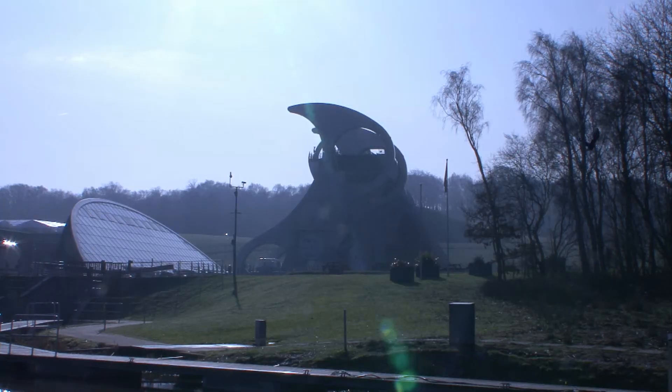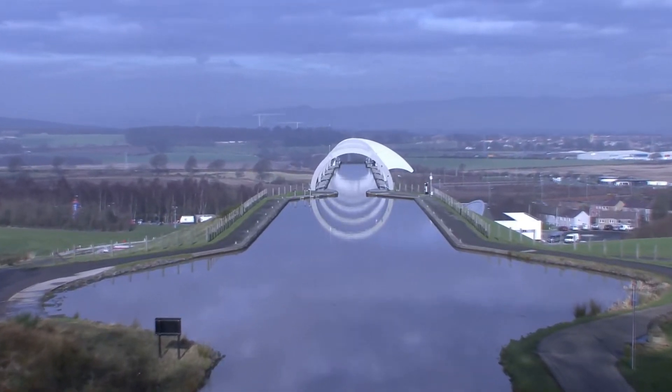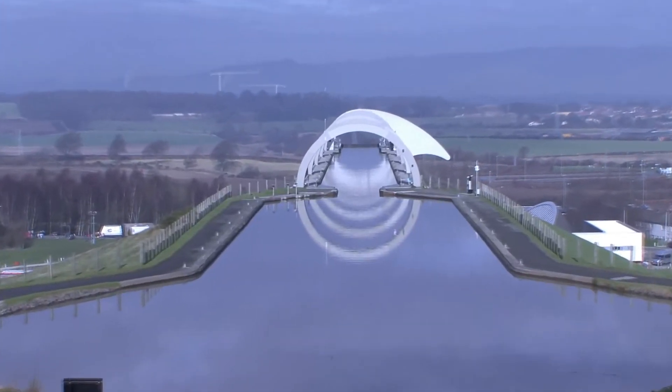All members of the design team — engineers and architects — were able to create something which is more than engineering. It's art and engineering combined, celebrating the connection of the Millennium Link across Scotland.